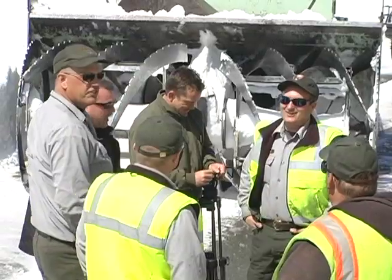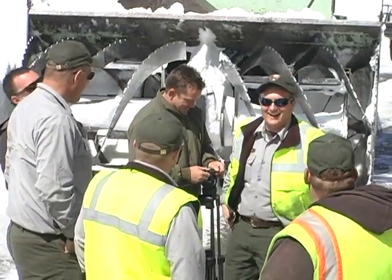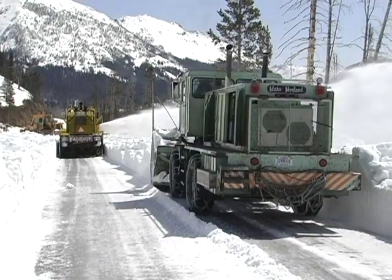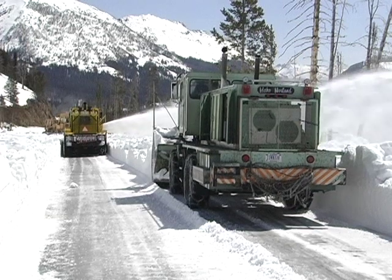Getting down the road as fast as we can. These snowplow crews in Yellowstone National Park have to hurry because they need to clear more than 322 miles of roads in just weeks.